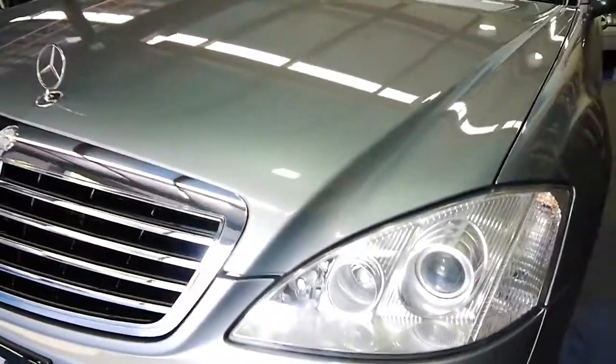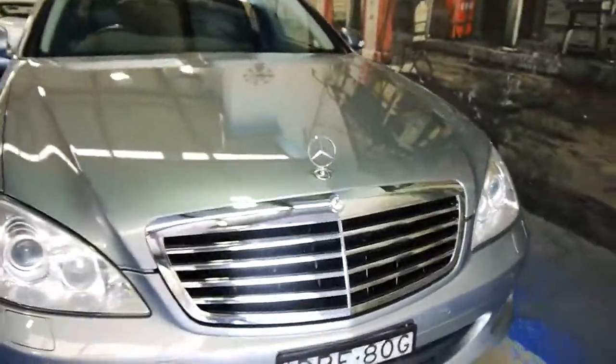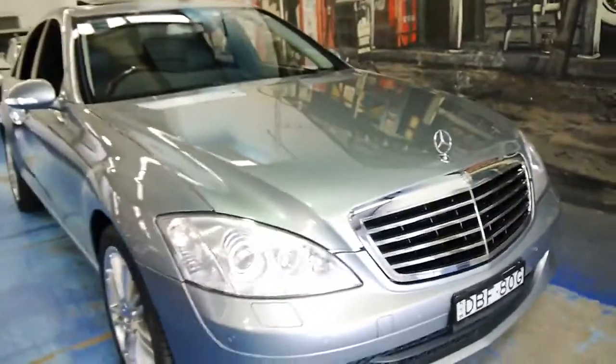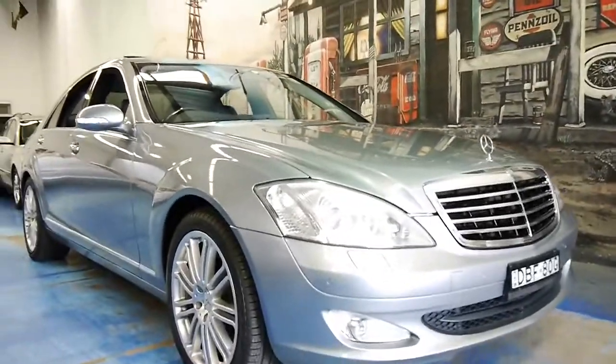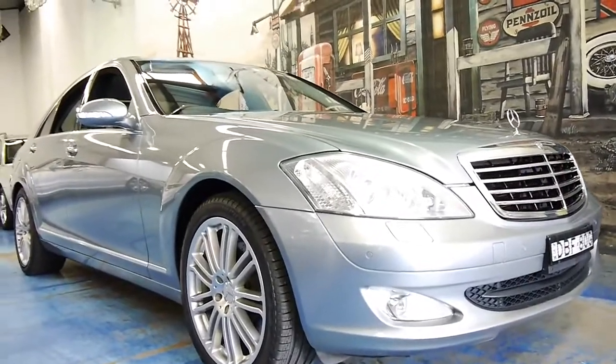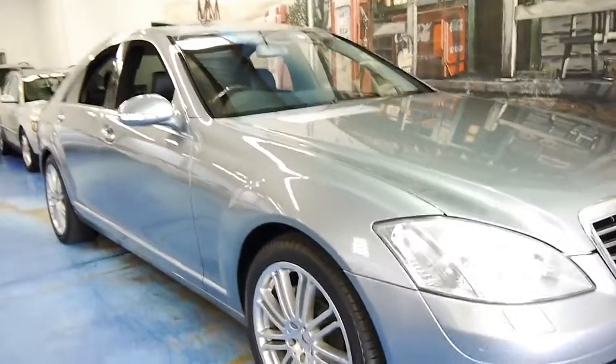You can see the lights are nice and clear. The paint is very, very good. I think with these 221 Series, the wheels really are important, and as I mentioned earlier, I think this has the best-looking wheels for this period.